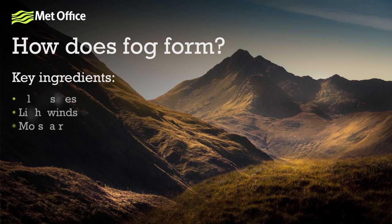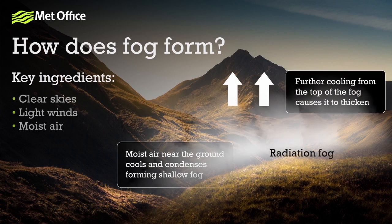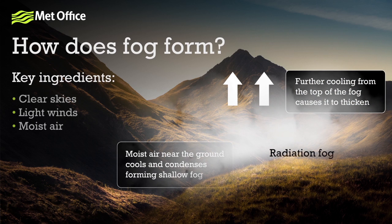This type of fog is called radiation fog and it forms when the Earth's surface loses its heat overnight, causing moist air near the ground to cool. As it cools, the moisture condenses into water droplets and this leads to mist or fog.